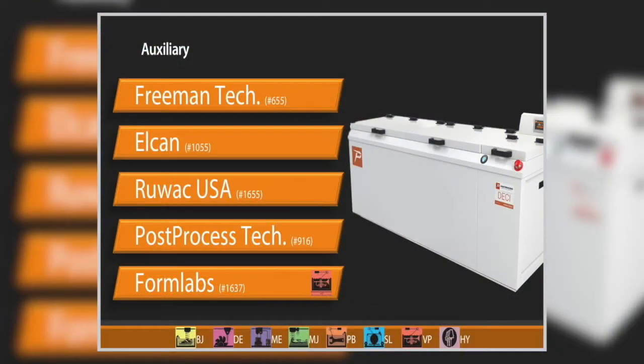Freeman Technology's FT4 rheometer is for powder testing — testing the flowability and processability of powder. That's for early-stage R&D, material development, or process optimization.